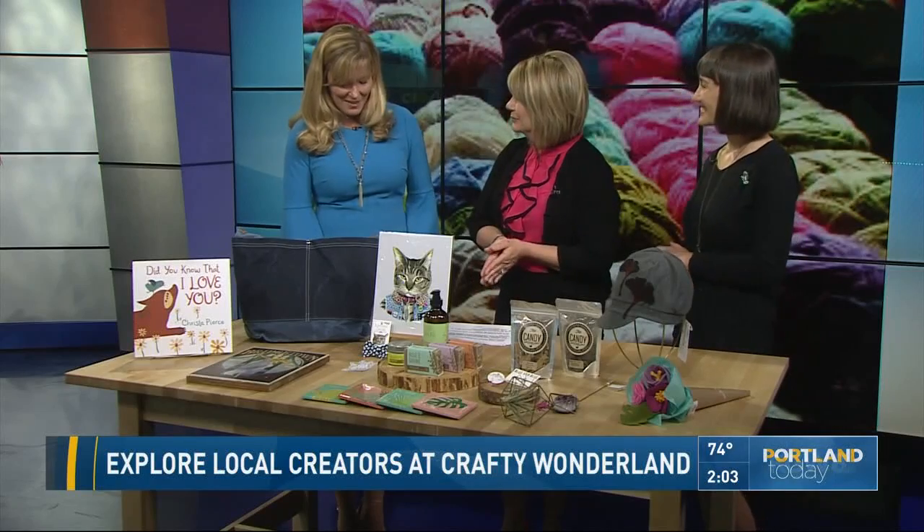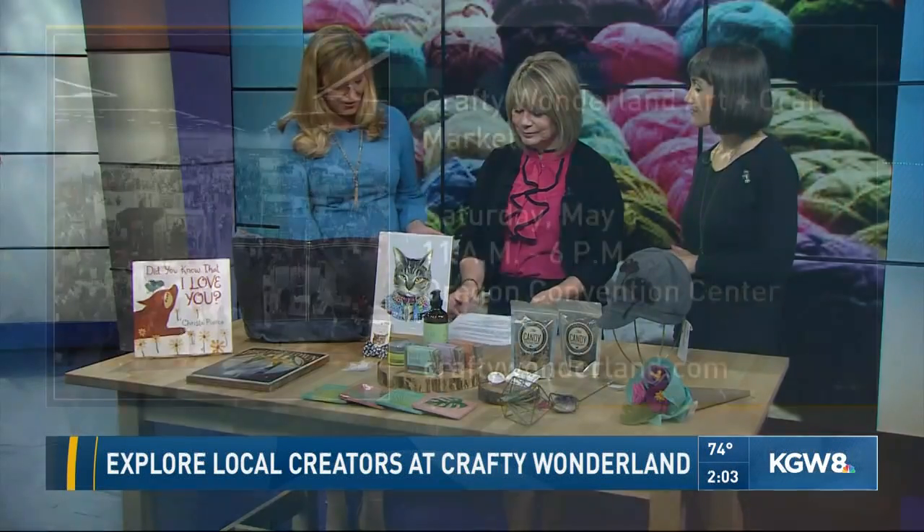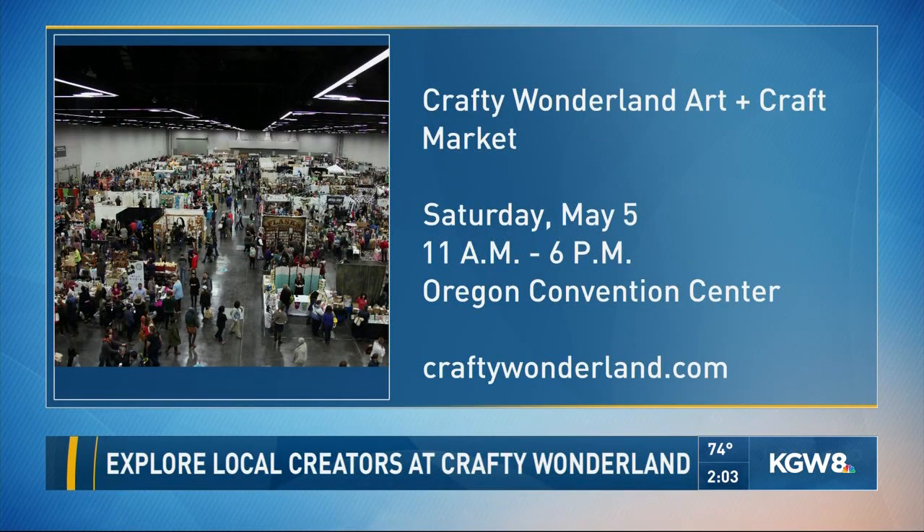Does it cost to get in? It is free, so you can just spend your money when you get in the door. That is the idea. It's happening Saturday May 5th, 11 to 6, at the Oregon Convention Center. Thank you for that save there, Tori. And more information — the right information — at craftywonderland.com.